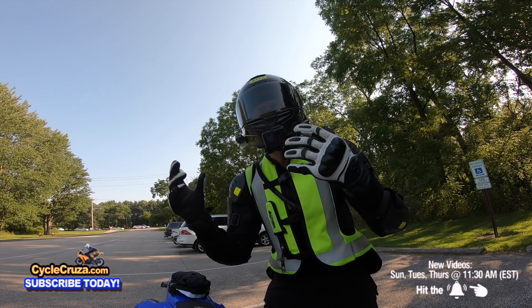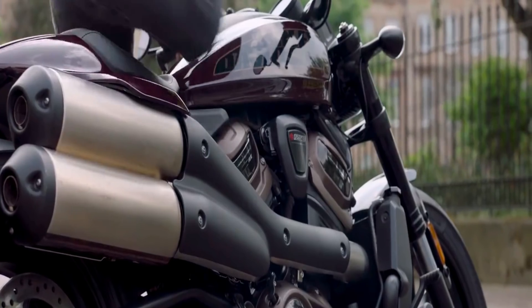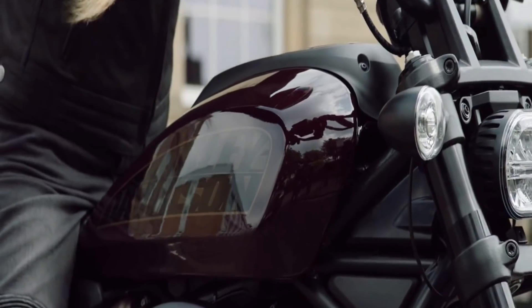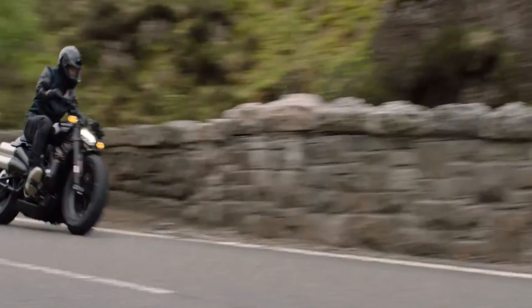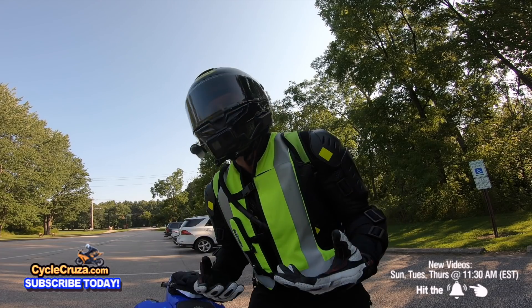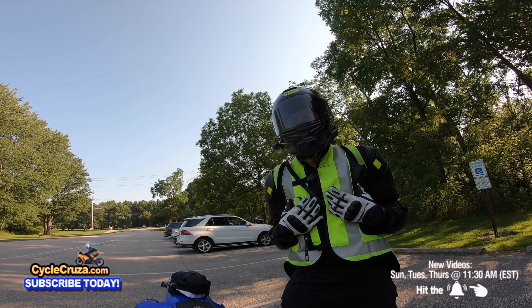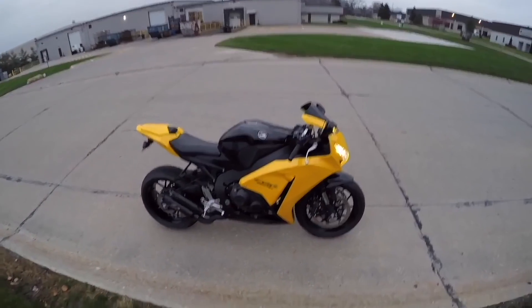Harley-Davidson listened to the people and stepped their game up and came out with this awesome 2021 Harley-Davidson Sportster S that not only looks awesome and cool, but it has the performance to match, a lot of fantastic features, and actually a price that's not too expensive. In this video, I'm going to give my opinion on this bike and let you know if I'm going to get it. Let's go for a ride!